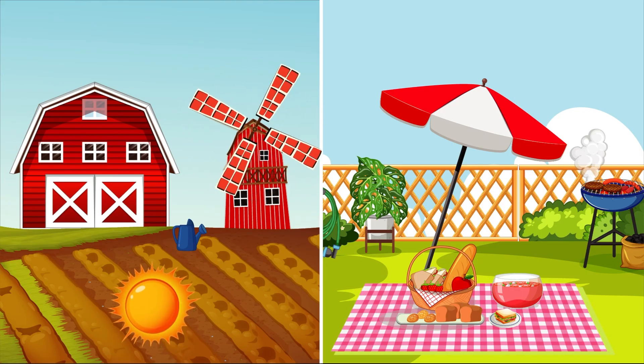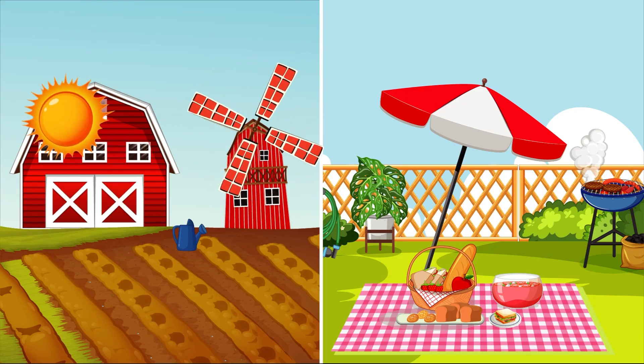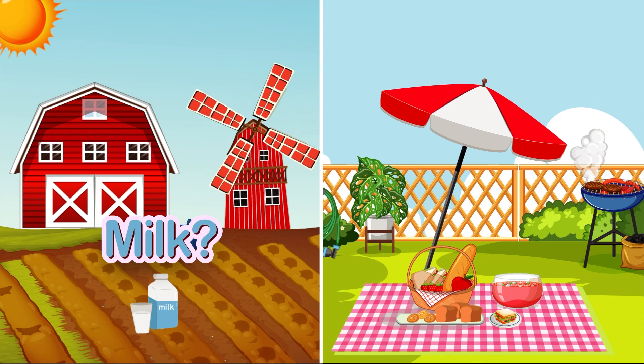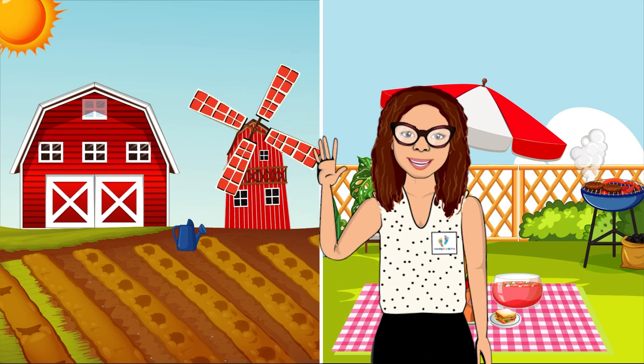Do seeds need sunlight to grow? Oh yes they do — seeds do need sunlight to grow! Do seeds need milk to grow? I don't think so — babies need milk to grow. Great job, friends! You helped Farmer Brown figure out what his seeds need to grow.